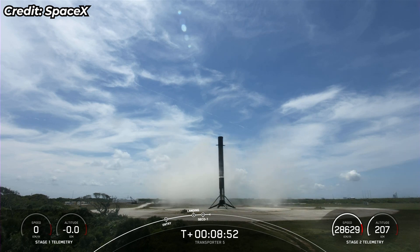As you just heard, we had nominal orbit insertion, so we've got a good orbit.